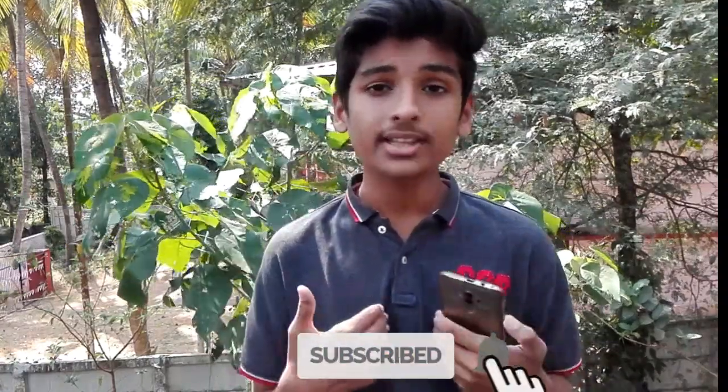If you want to see all the videos, you will be notified when you get a notification. Friends, we have a great video. It's me, Shahil, signing off.